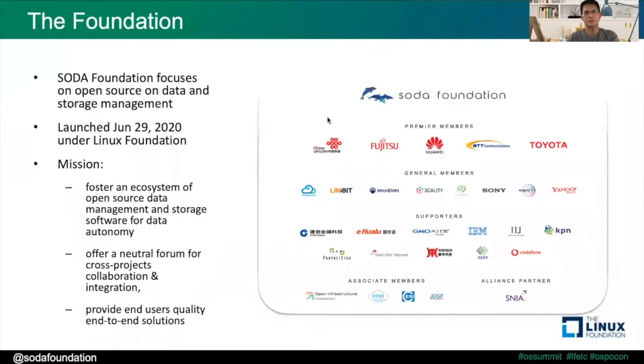The SOTA Foundation focuses on open source data management and data storage management. We launched the foundation back on June 29 of last year, and this foundation was chartered under the Linux Foundation as a project. The mission is to foster an ecosystem of open source data and storage management software, and to provide a new forum for different projects to collaborate and integrate, ultimately helping provide end users with quality end-to-end solutions.